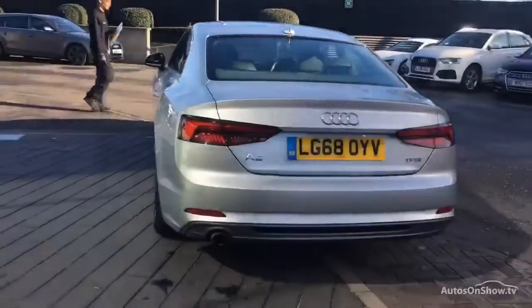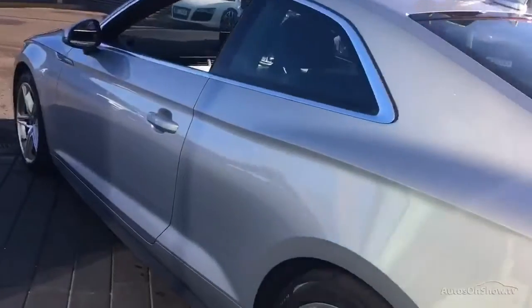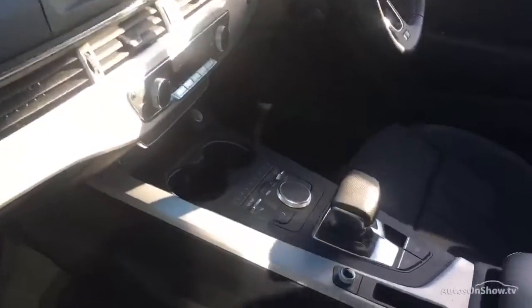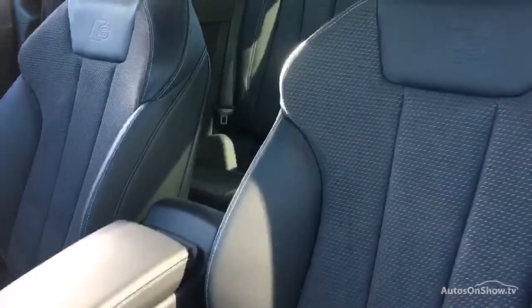Only once it has passed all of these will we move it on to conduct a thorough road test. Any dents, bumps or scuffs are removed by technicians using state of the art technology. A 12-month warranty including roadside assistance is provided.